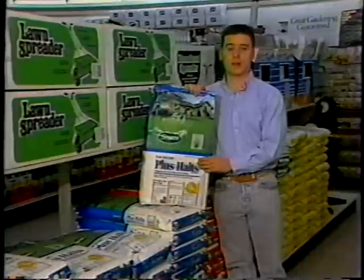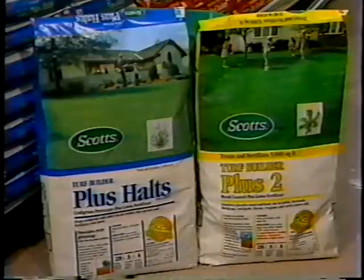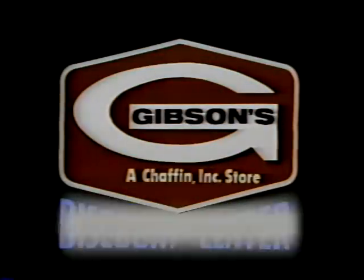Spring is here, and now's the time to say hello to green lawns. Scott's Fertilizer and Gibson's have teamed up to make it easy on you by offering their lowest prices ever on their entire line of Scott's Fertilizer products. Scott's Turf Builder Plus Haltz not only fertilizes your good grass, but it will also stop ugly crabgrass from sprouting this year. Scott's Turf Builder Plus 2 clears out 41 of the most common lawn weeds while supplying a prolonged feeding for your grass. Start your lawn outright with Scott's Fertilizer from your local Gibson's Discount Center, where you always buy the best for less every day.